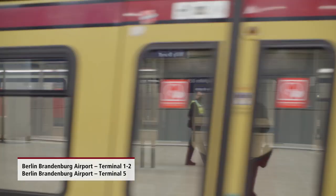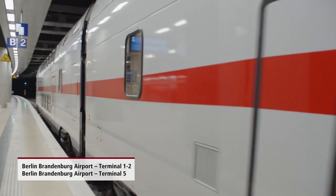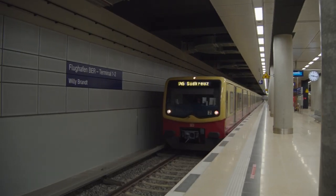All terminals have good rail and public transport connections to the city and surrounding areas. The six-track BER Airport Terminal 1-2 station is directly below Terminal 1 on the U2 level.